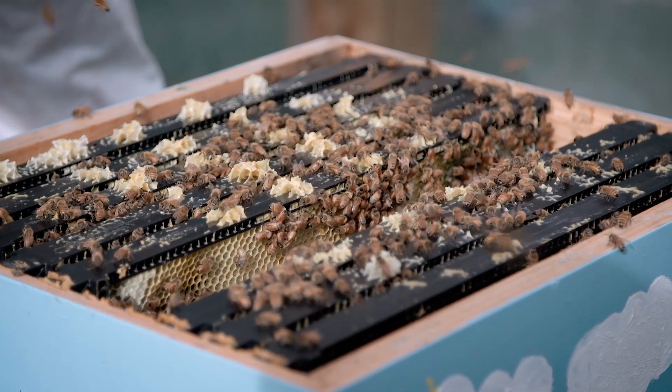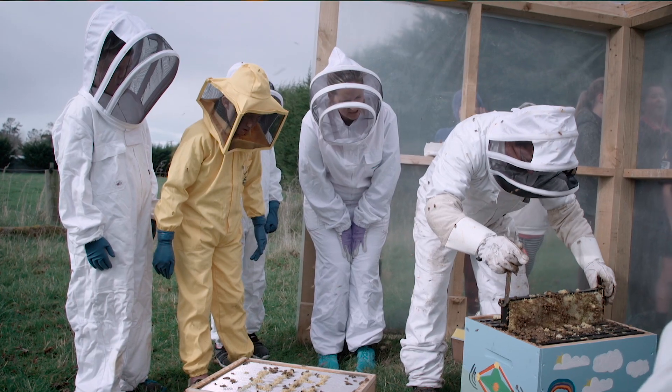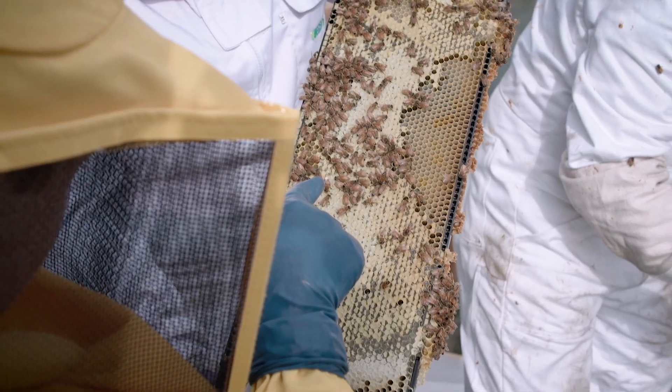We keep bees, we keep chickens, we keep sheep and cattle. So yesterday we went out to the beehive and we checked for varroa mite and American foul brood and all the diseases that can go into the beehive to make sure our bees are nice and healthy.